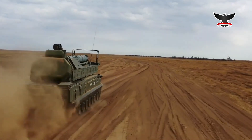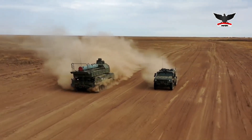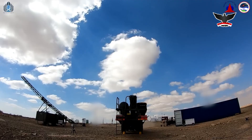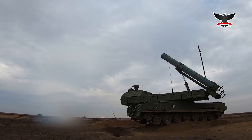Egypt also operates the Russian-made Tor-M1 and Tor-M2E missile systems — mobile, short-to-medium range surface-to-air systems designed to intercept various air threats including aircraft, helicopters, cruise missiles, and unmanned aerial vehicles. The Tor systems are valued for their automated target detection and tracking capabilities, even in bad weather and electronic jamming situations, enabling them to engage multiple targets simultaneously.